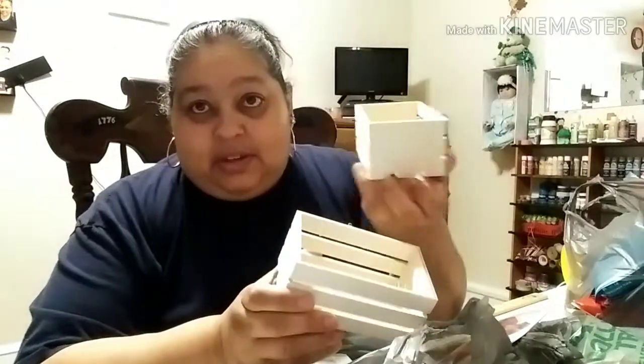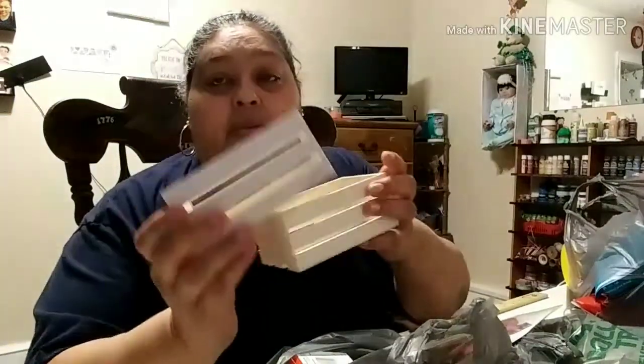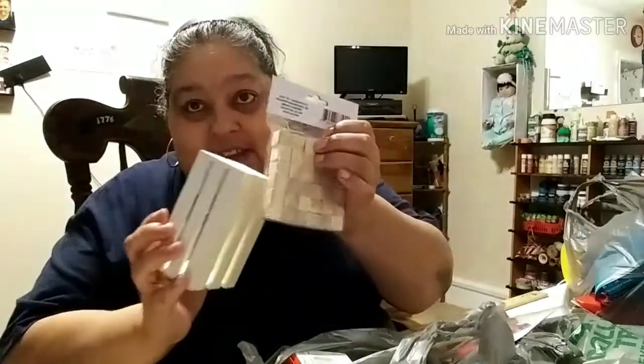They're awesome! I found these — I got two of them — because there's one for Kayla and one for Joseph. They're going to paint it, they're going to color them, they're going to do it their way. We're going to put feet on them, just put these little blocks underneath the four corners, and see what they come out with. Can't wait.